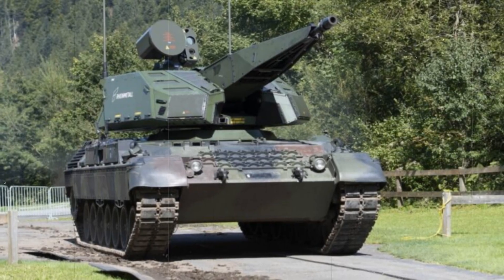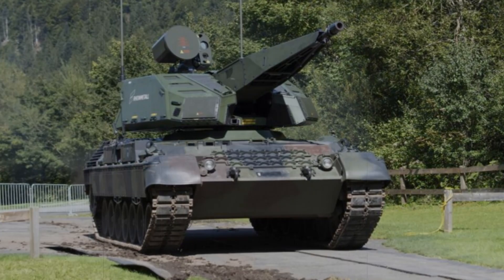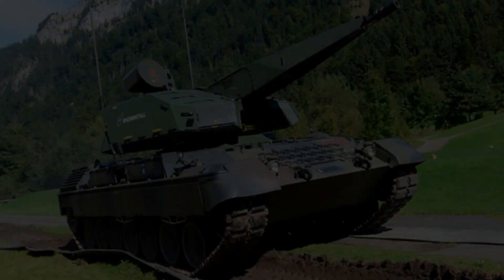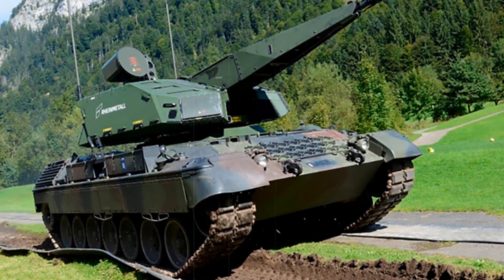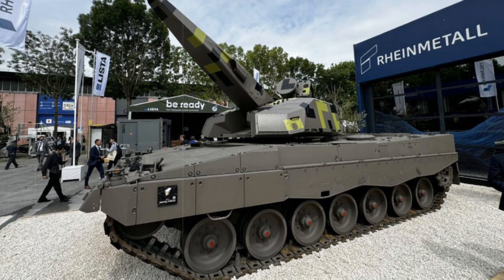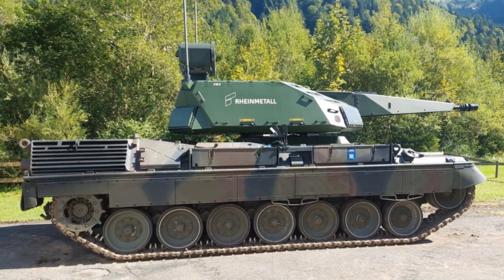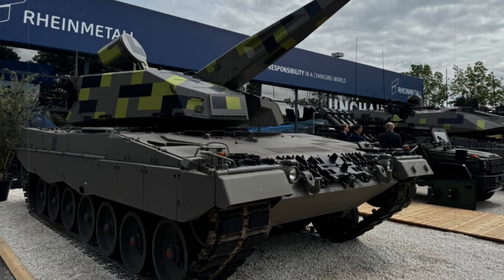The evolution of aerial threats in modern warfare has necessitated advancements in air defense systems, and Rheinmetall has risen to the challenge with the introduction of the Sky Ranger 35. This cutting-edge air defense vehicle, recently demonstrated in a video published by Rheinmetall, brings together battle-proven mobility and next-generation firepower. Built upon the reliable Leopard 1 main battle tank chassis, the Sky Ranger 35 integrates the Oerlikon Revolver Gun MK3, a highly advanced 35mm automatic cannon designed to counter the growing threat of drones and other airborne adversaries, with a focus on automation, precision, and adaptability.